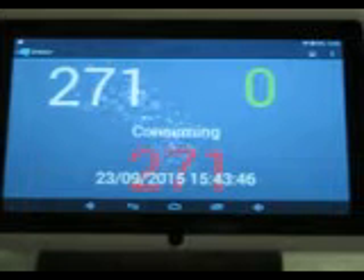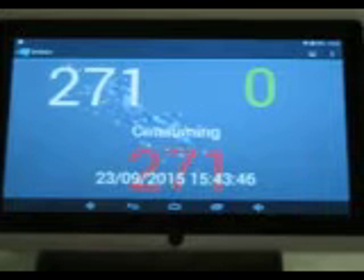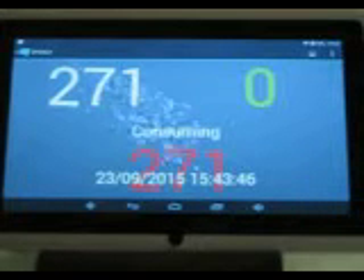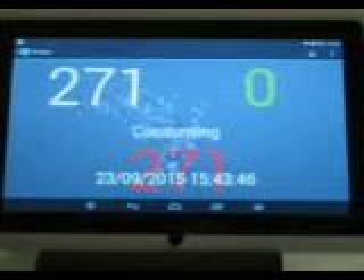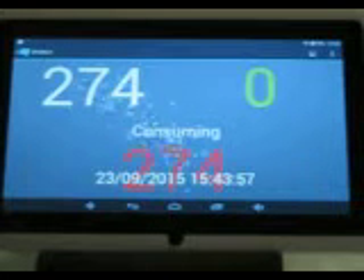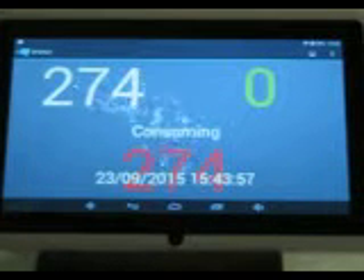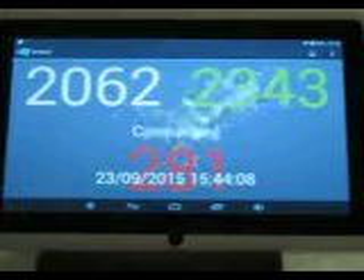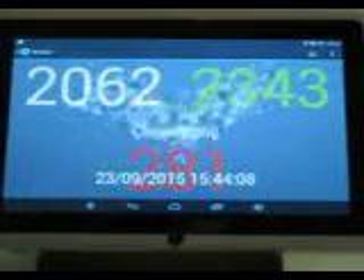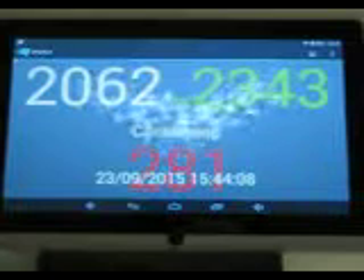We can see this home is consuming 271 watts. We've just turned on the generator, and we're generating 2.343 kilowatts, with the rest of it all going exported back to the grid.